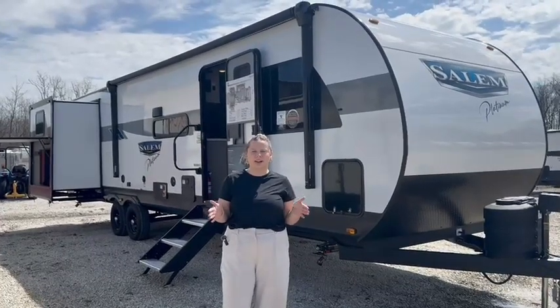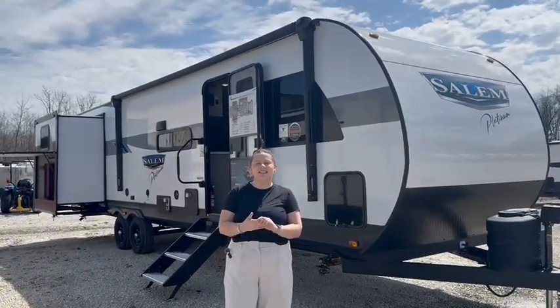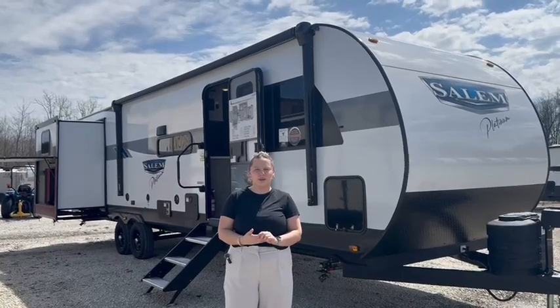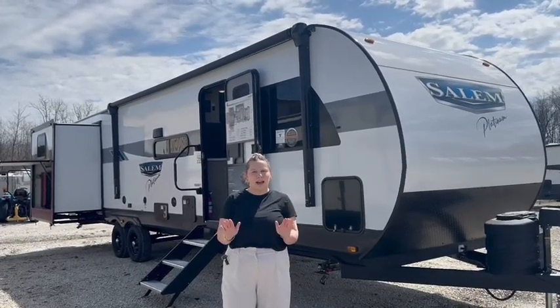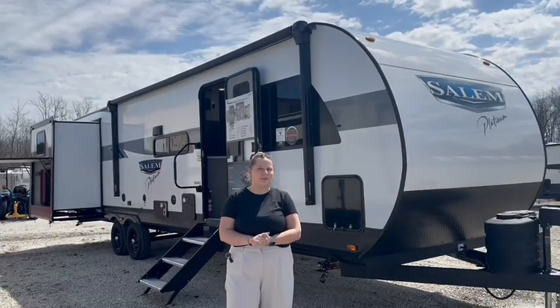We are back with another RV tour and behind me we have the Salem 31 KQBTSX, with that X standing for the platinum package, which means you are getting full fiberglass as well.